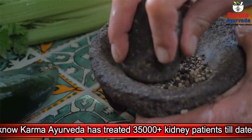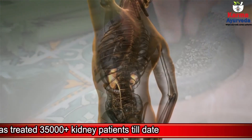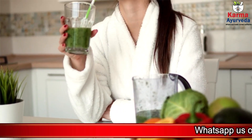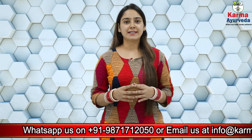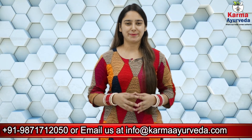Ayurvedic science has the potential to cure and heal all sorts of kidney problems and diseases. A healthy lifestyle and a planned, nutritious diet can protect your kidneys and help in maintaining good health. Let Dr. Dhawan tell us about the potential of Ayurvedic treatment.